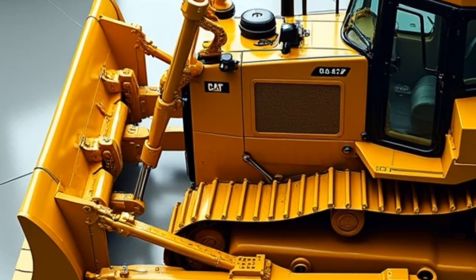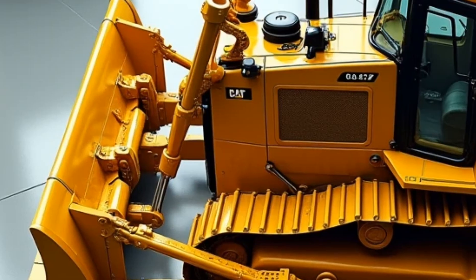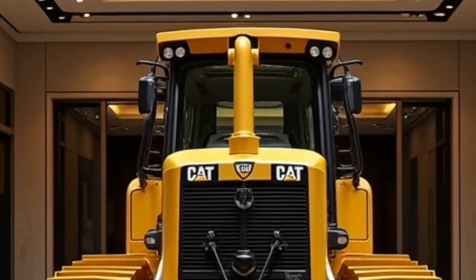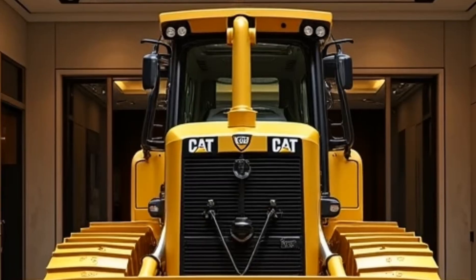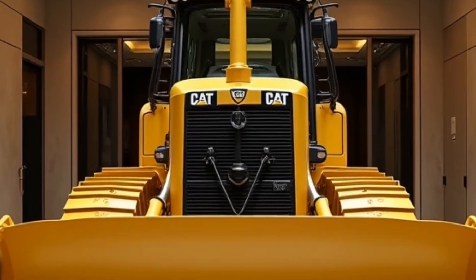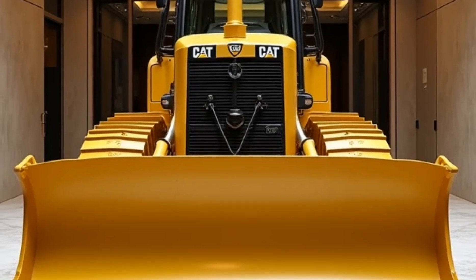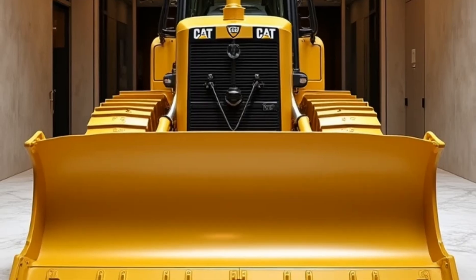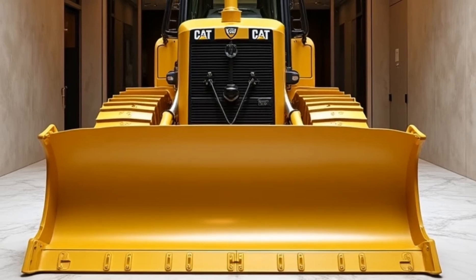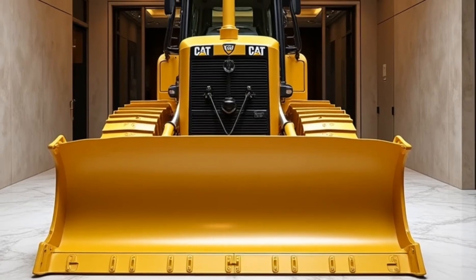One of the standout features of the 2025 D12 is its state-of-the-art technology. Caterpillar has equipped this model with the latest in machine control systems, including the CAT Grade with 3D technology. This system offers real-time guidance to operators, helping them achieve more accurate grading and project completion times. Additionally, the D12 comes with an improved cab design that prioritizes operator comfort and safety. The spacious cabin is fitted with ergonomic controls, vibration-dampening seats, and noise-reduction measures that reduce fatigue and enhance focus during long workdays.